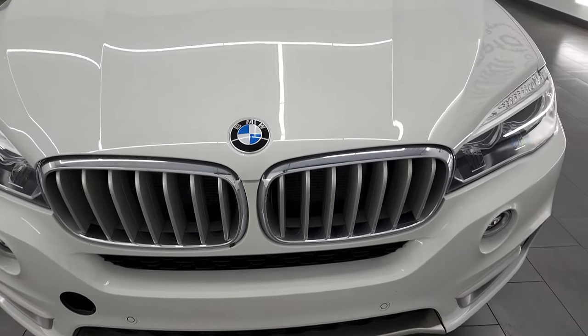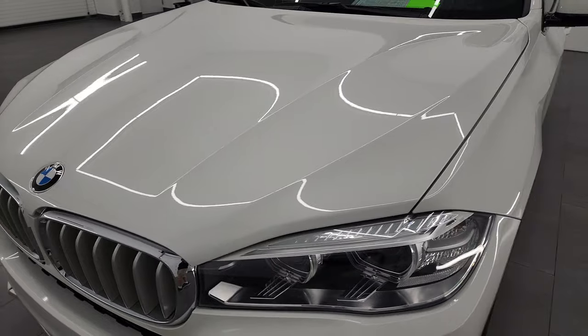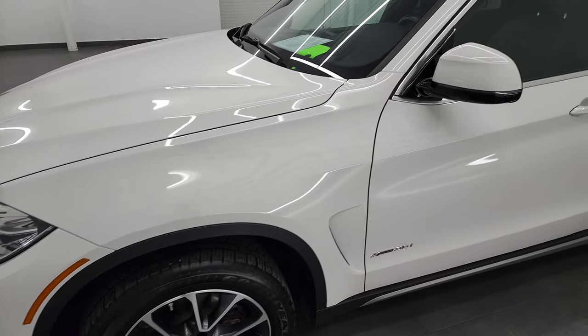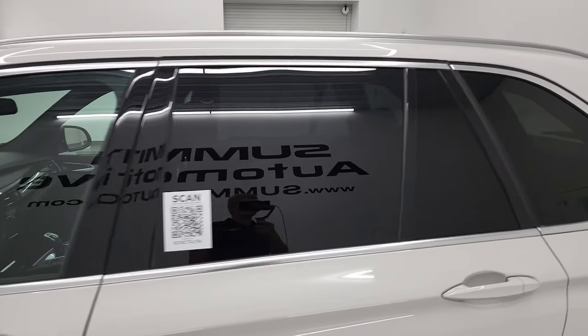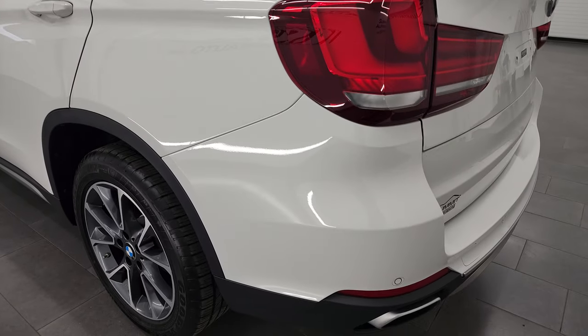I'm going to go all the way around, inside, start it up, and take a look under the hood in this video. Alpine white is the color, and I shoot all my videos in 4K, so if you have HD capabilities, turn them on right now because it is your best way to check out the quality, condition, options, and cleanliness of the vehicle before seeing it in person.